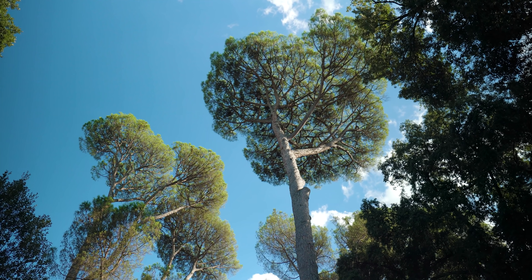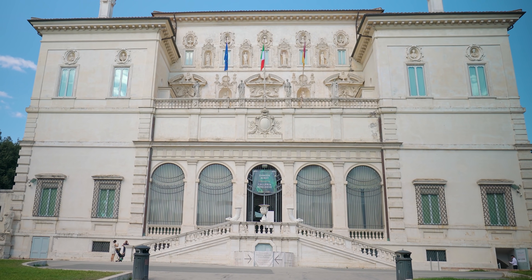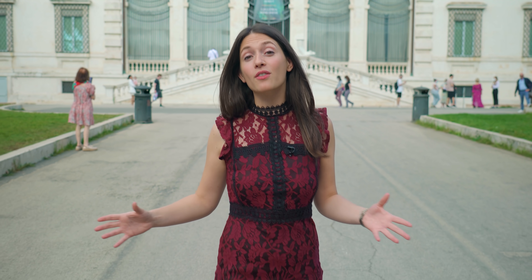Welcome to Rome! Today we're going to start our tour in the Giardini di Villa Borghese and behind me is La Galleria Borghese. Why are we starting here? Because it's a short walk from the property.